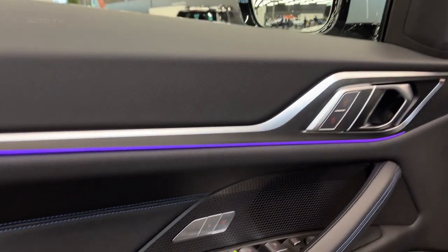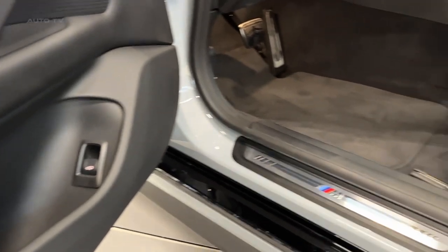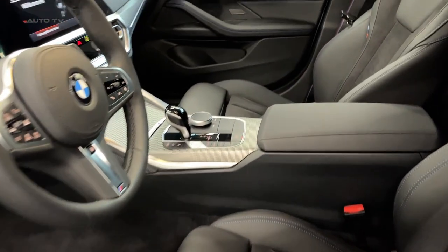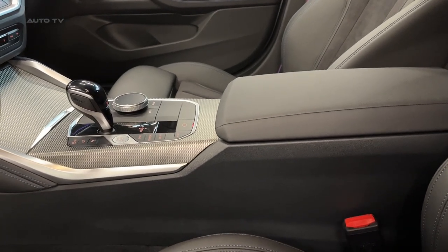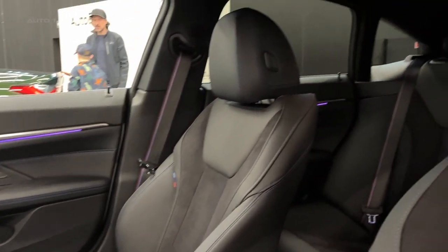The new BMW 4 Series Grand Coupe exudes elegance and athleticism with its seamlessly sculpted surfaces, sharp lines, frameless window doors, robust rear-wheel arch shoulders, and deep-reaching side window frames. Flush door handles add to the streamlined design, and a pronounced rear hatch spoiler completes the look.